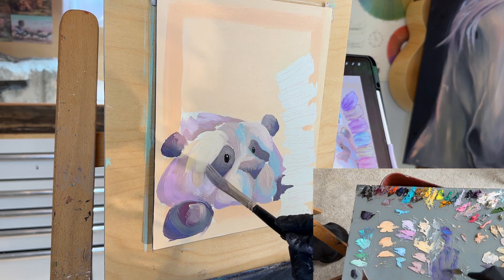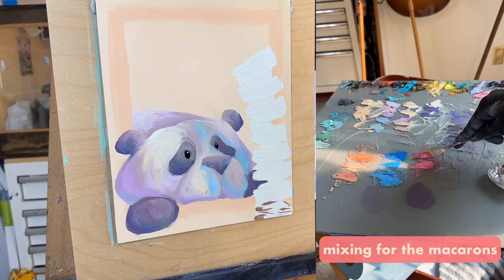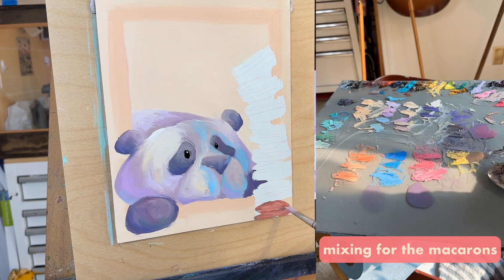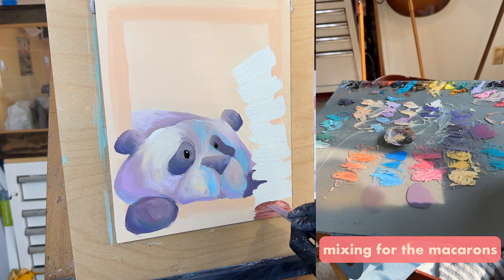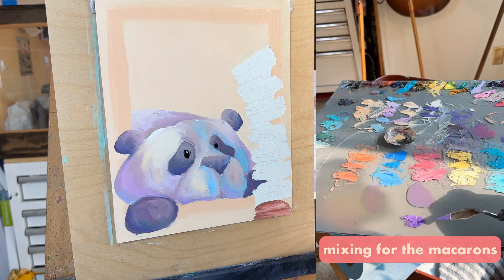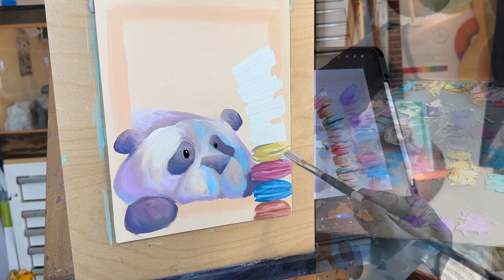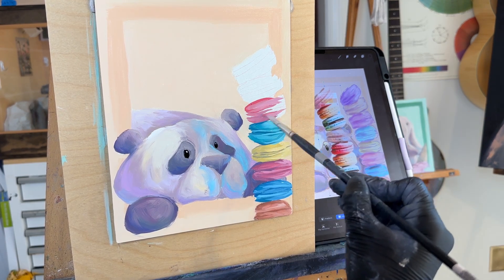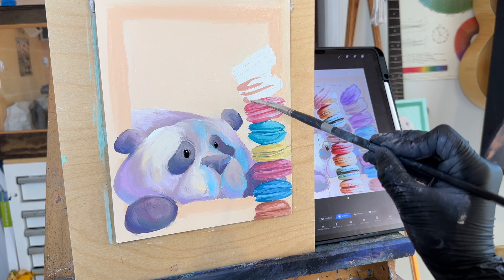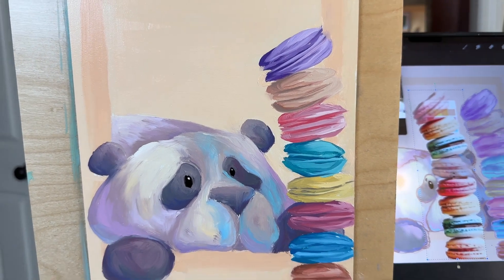My favorite part about this panda was the macarons — they were so much fun. I included the paint palette mixing so you could see all the different colors. I organized my palette in the order I was going to paint the macarons so I didn't have to think too much. I actually stacked real macarons, turned and manipulated them, and used the real-life stacks as examples of the shadows and where they should go.